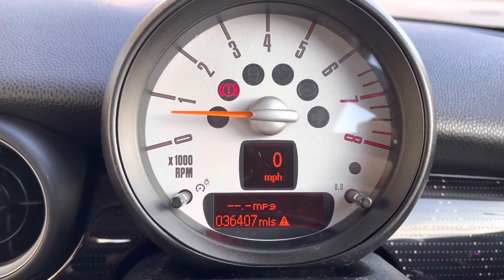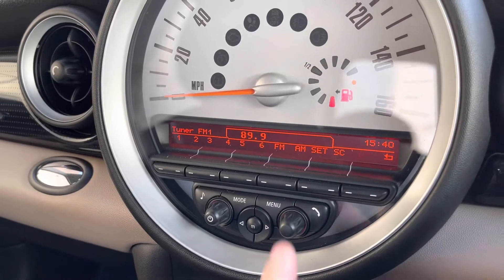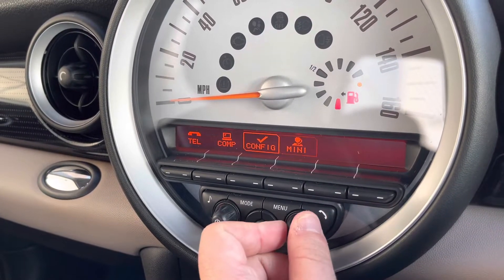Capable of displaying key information such as a digital speedometer, it also lets you know your range, fuel economy, total mileage, and outside temperature. The system itself is easily operated via the shortcuts here.